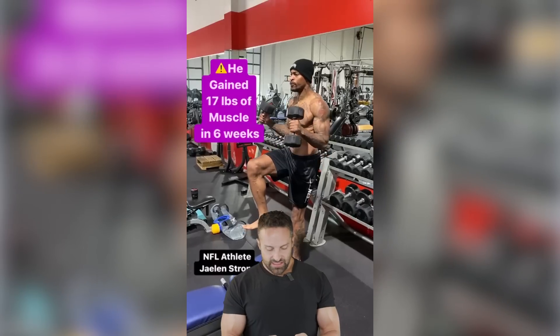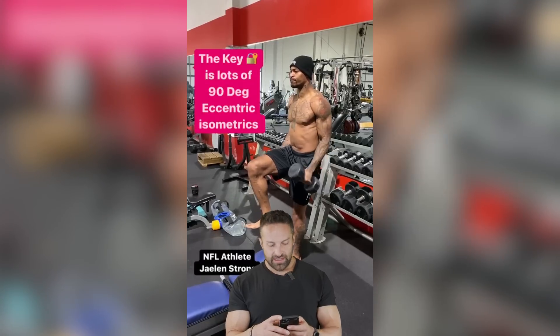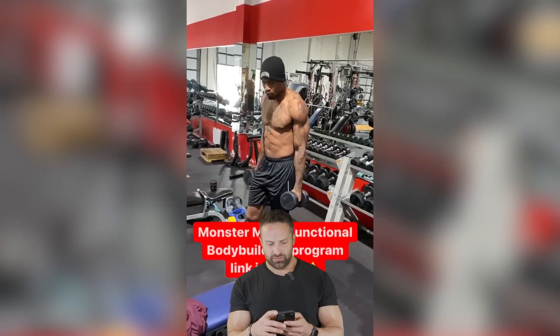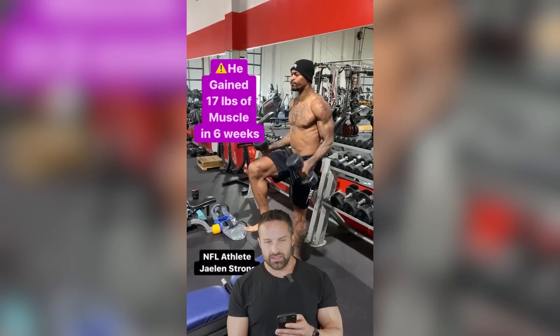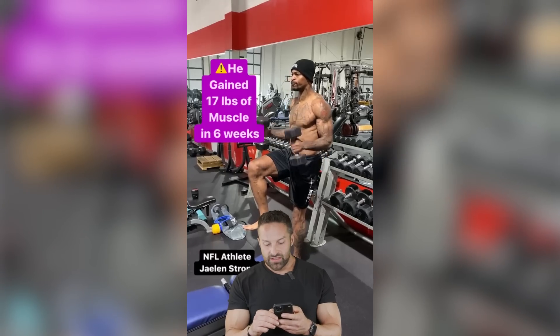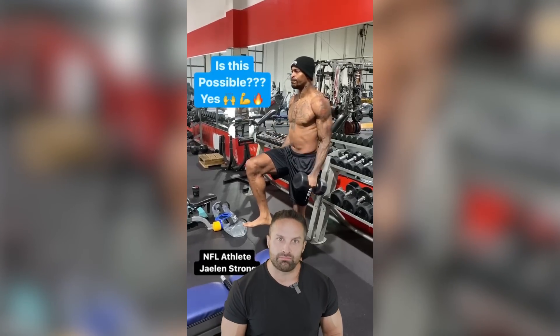So this is a video of NFL athlete Jalen Strong — I wish I had that last name, that'd be cool. Here is NFL free agent — doesn't that mean unemployed if you're not currently playing? — Jalen Strong on the single-leg sprinter curls, whatever that is. This is one of the dozens of exercises we used over the previous six weeks to help him gain 17 pounds of muscle.